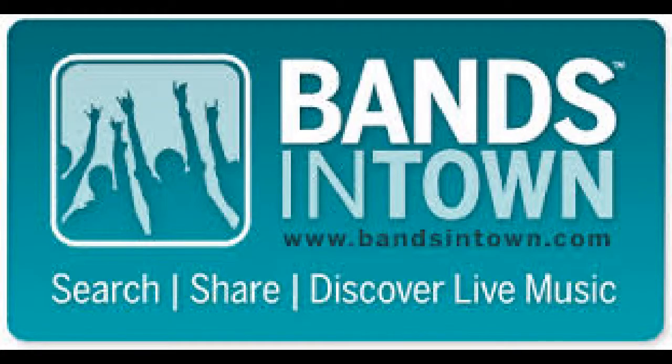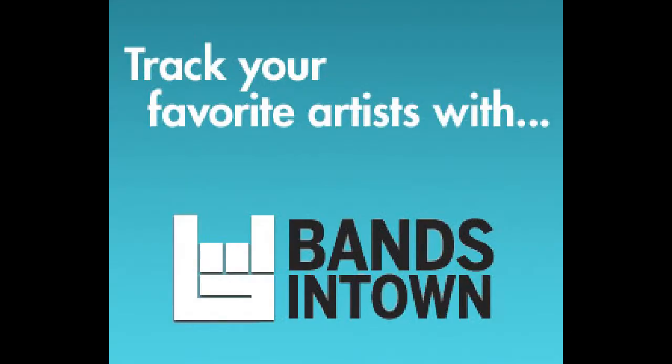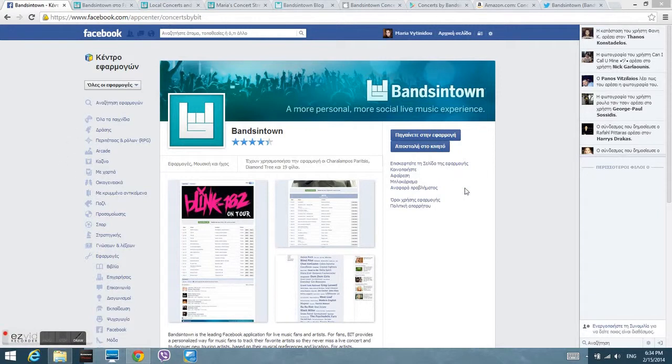Hello everyone! Today I'm going to introduce you to the Bands in Town app. It's a free concert notification app where you can track your favorite artists and receive information when bands or similar artists will play in your area.